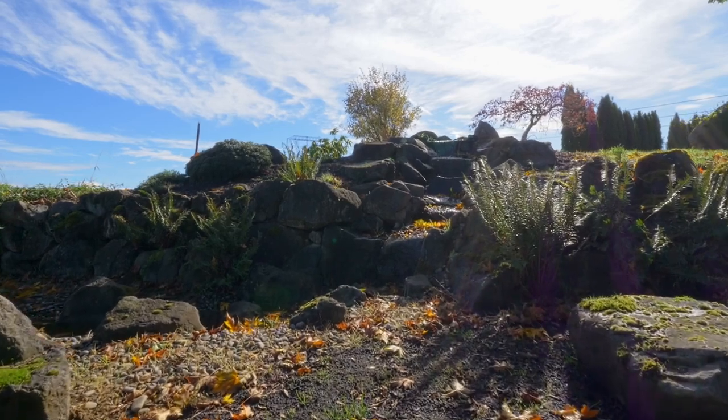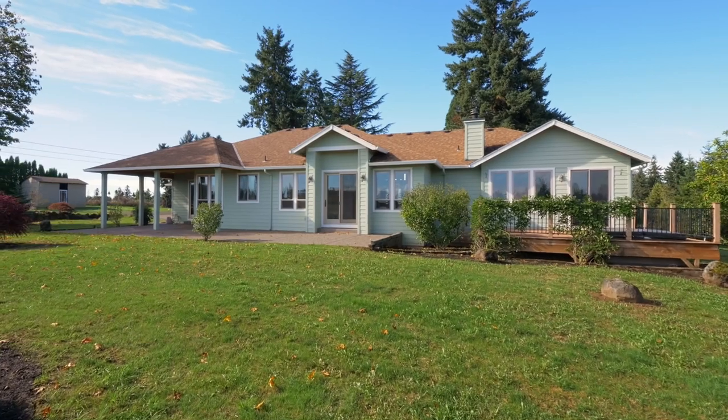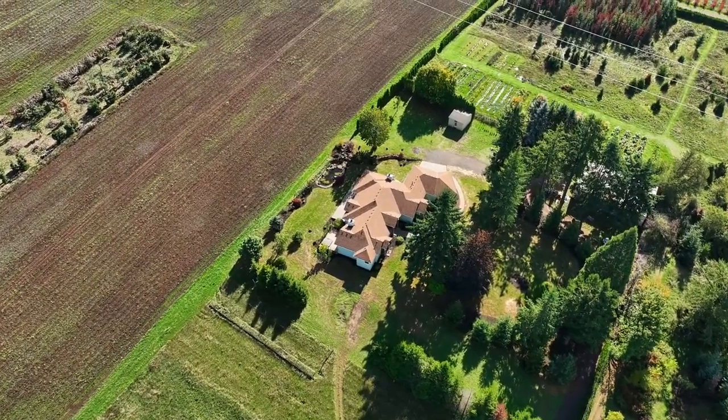The expansive property feels like it's a world away, yet it's only 2 miles to Sandy, 26 miles to Portland and PDX, and 31 miles from skiing at Mount Hood Ski Bowl.